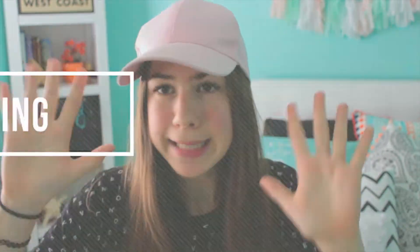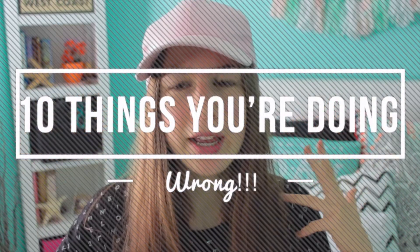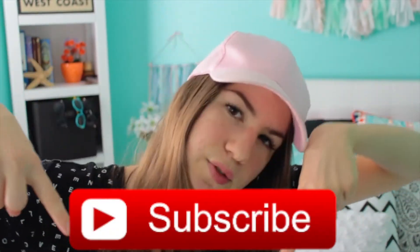Hi guys, it's Rachel. For today's video I'm going to be doing 10 things that you are doing wrong every day. I took to the internet to search 10 things that people are doing wrong every day and tried to come up with the most unique, creative ones that hopefully you haven't heard before. Make sure to give this video a thumbs up if you want me to do more creative, fun videos or life hacks, and subscribe down below — it's free. So without further ado, I'm going to show you what you are doing wrong every day and how you can change.